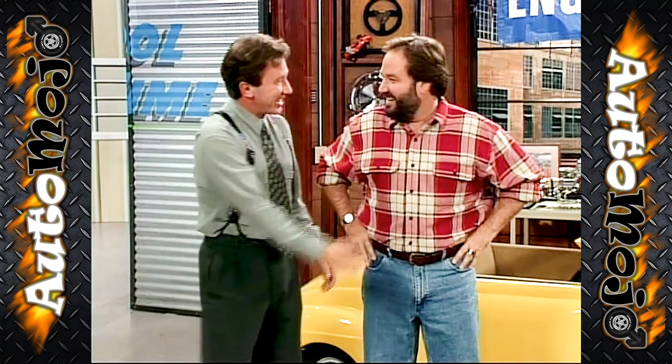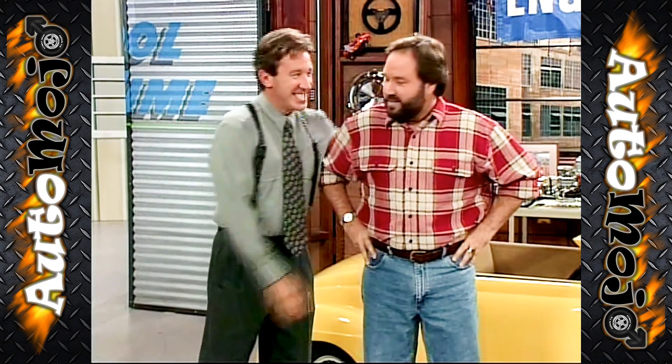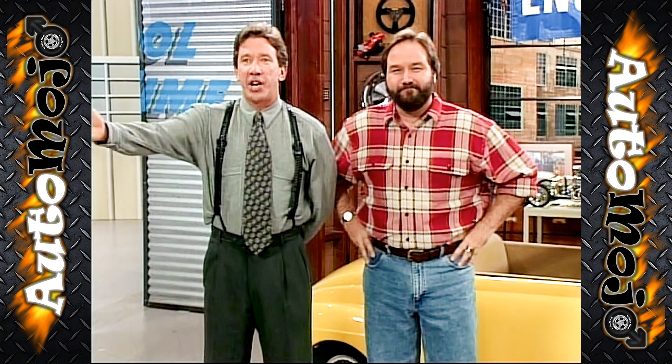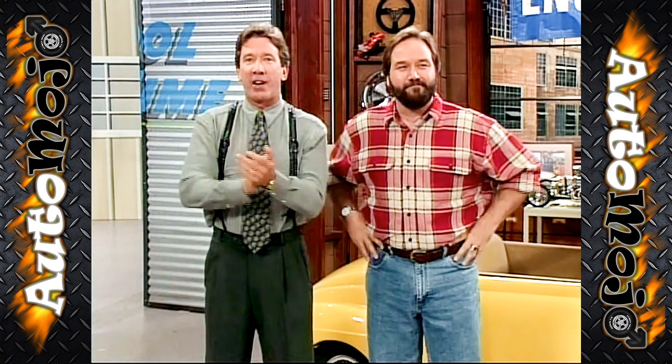Al, when do you expect it? Actually, it is Heidi who is the one expecting a bundle of joy. That's right, our little Heidi. Just married, soon to be Tool Time Mom. Give her a round of applause.